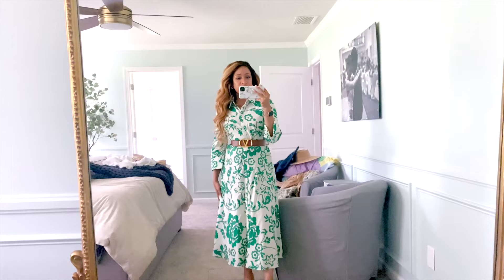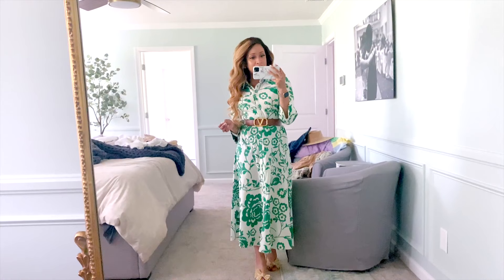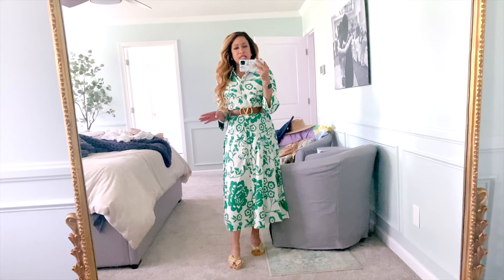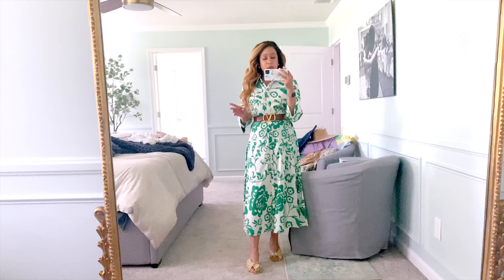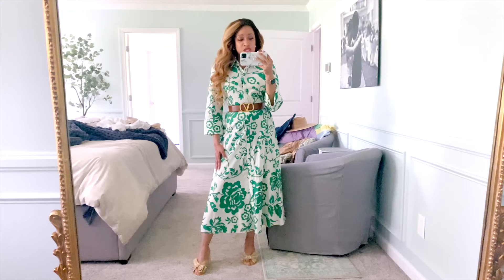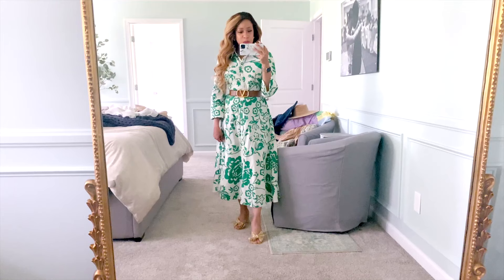I'm headed downstairs to go film another project. I don't think I'm leaving the house today. I would like to go out and walk, but it's been so warm lately and my mornings have been a little bit more hectic. I probably need to get in bed early so I can get an early wake-up going. But yesterday I just needed to kind of decompress and I took a bath last night. So a shirt dress, another green dress for this week with some gold sandals and a little belt — and that, my friends, is Tuesday.